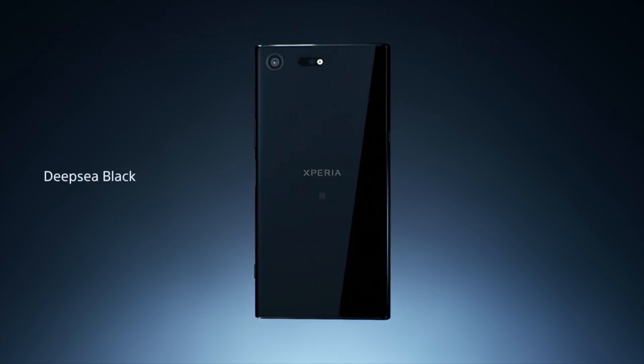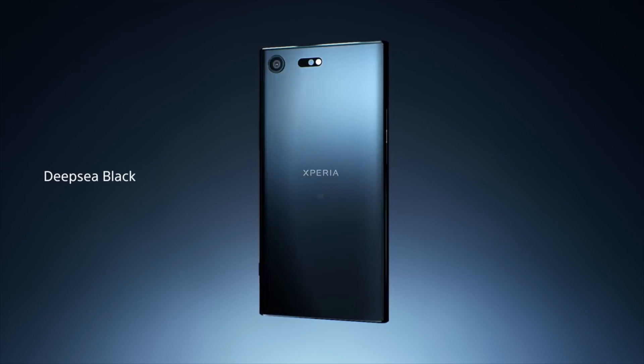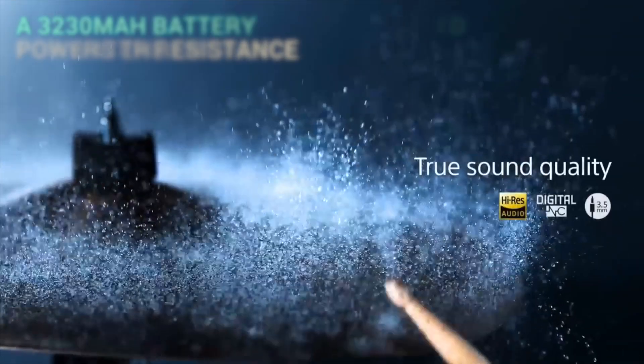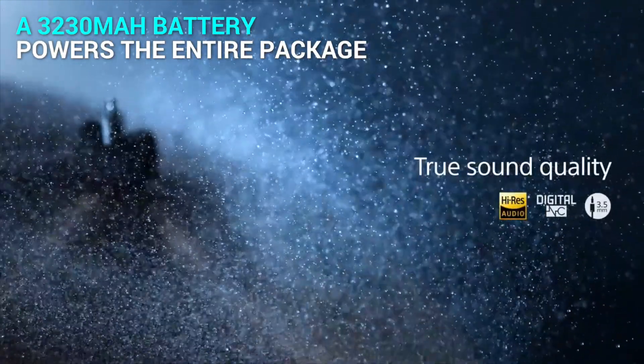Sony is trying to improve the XZ Premium in all possible aspects, including the IP65 and IP68 rating for water resistance. The smartphone houses a 3,230mAh battery.